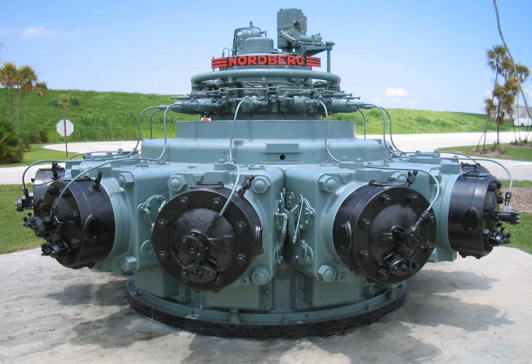During World War I, Mann-Nuremberg built a six-cylinder, double-acting piston, two-stroke diesel engine with a rated power of 12,400 PS (9,120 kW). Mann moved their two-stroke diesel engine department from Nuremberg to Augsburg in 1919.